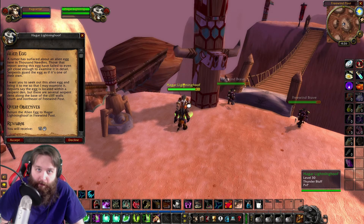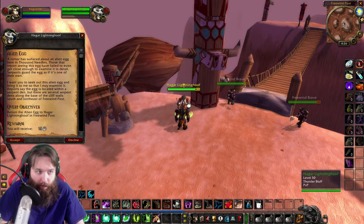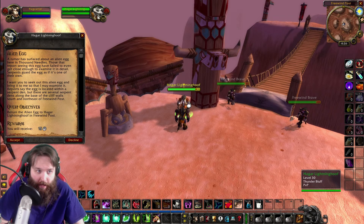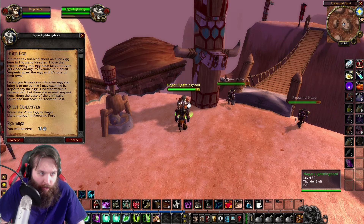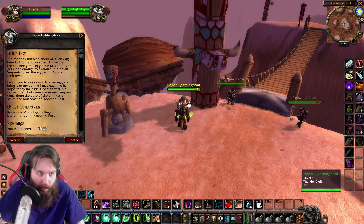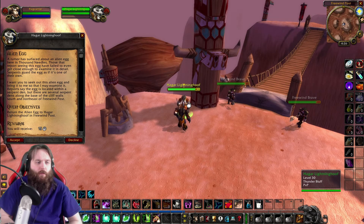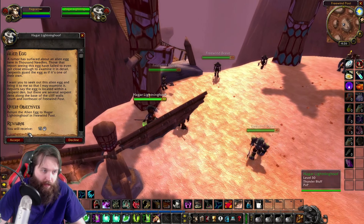She has a quest called Alien Egg. A rumor has surfaced about an alien egg here in Thousand Needles. Those that report seeing this egg have failed to even get close enough to examine it in detail — serpents guard the egg as if it is one of their own. I want you to seek out this alien egg and bring it to me so that I may examine it. Reports say the egg is located within a serpent den, but there are several serpent dens along the base of the cliff walls, south and northeast of Freewind Post. We'll get 15 silver for that.